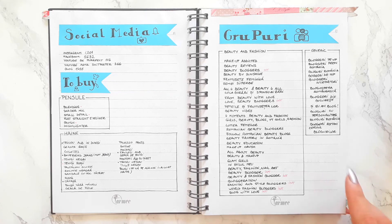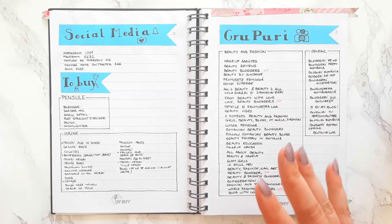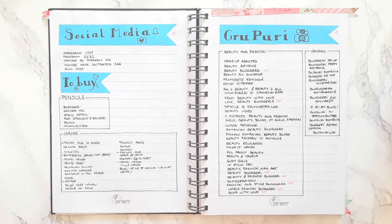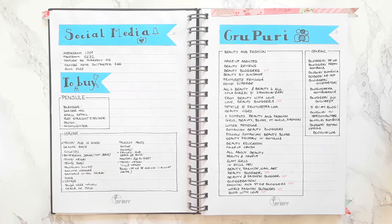A page that I didn't think I was going to use as much, but it turned out to be pretty useful, was a log for all the beauty groups that I joined on Facebook. This comes in really handy whenever you need to share something from, say, your blog page to a certain group, because you can see all the groups that are in Romanian and all of those that are in English.